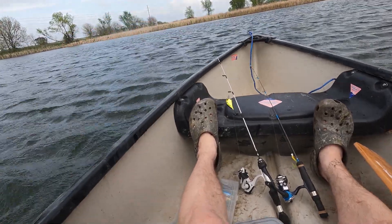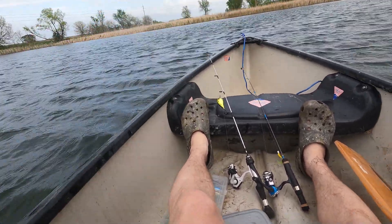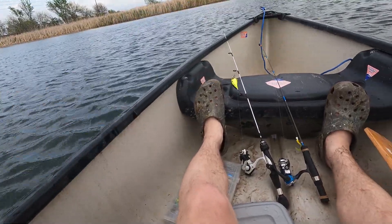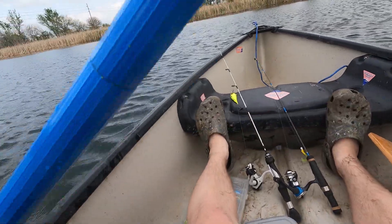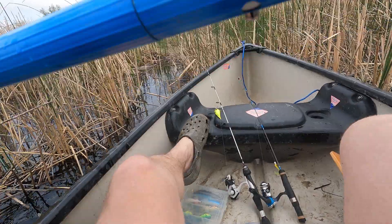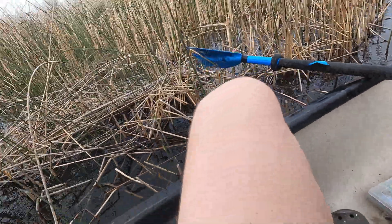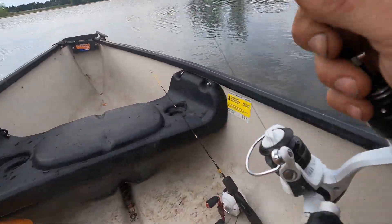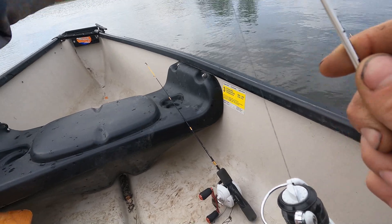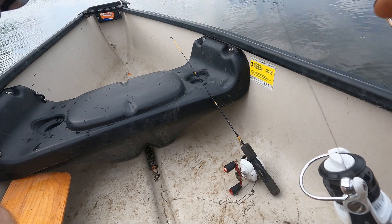I'm out in the middle now. I decided I wasn't catching anything close to the dock, so I'm moving. What I might do is just pile drive myself right into this little cove right here so that way I can cast down it. Alright, I've got a crappie jig on now, so we'll see what happens.